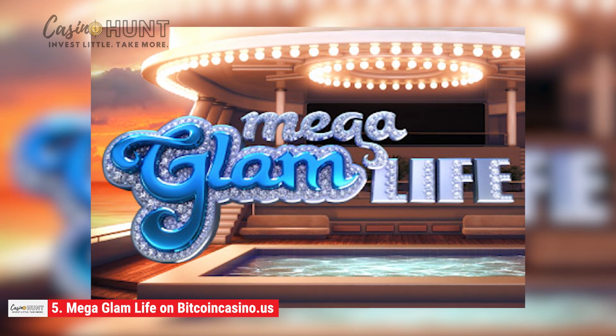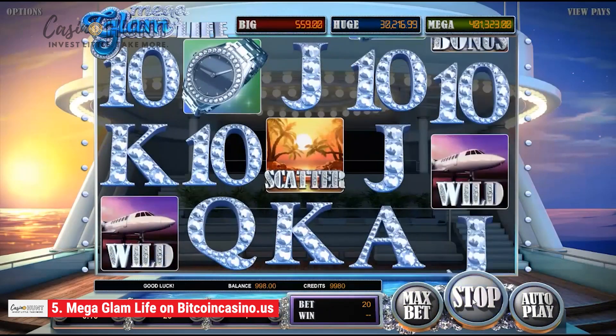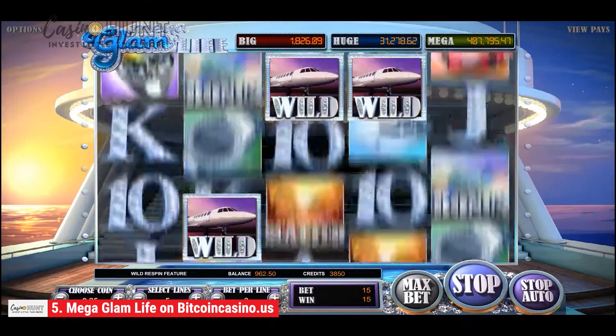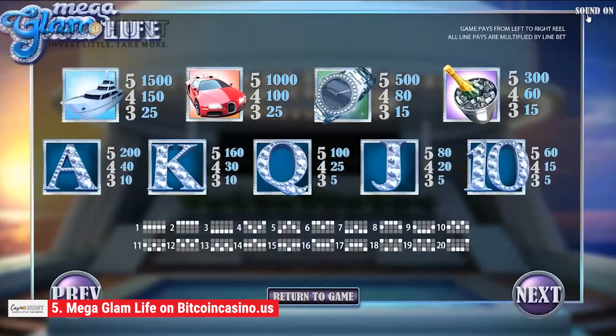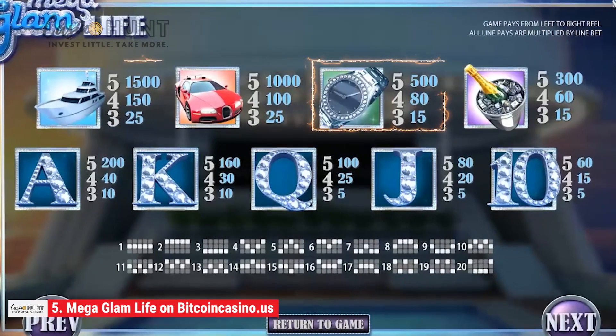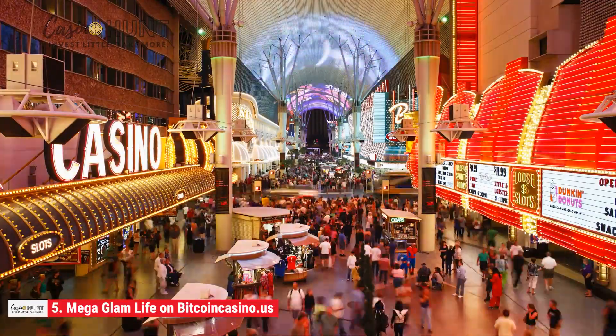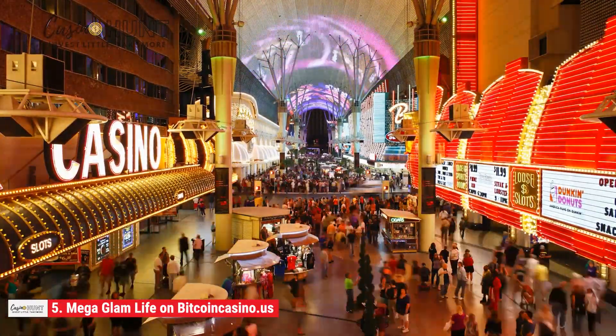At number five is Mega Glam Life, a five-reel, 20-payline slot developed by Betsoft Gaming. It's a great choice for many players because it highlights fun, glamorous imagery such as sleek cars, yachts, platinum watches, and other luxurious trappings.